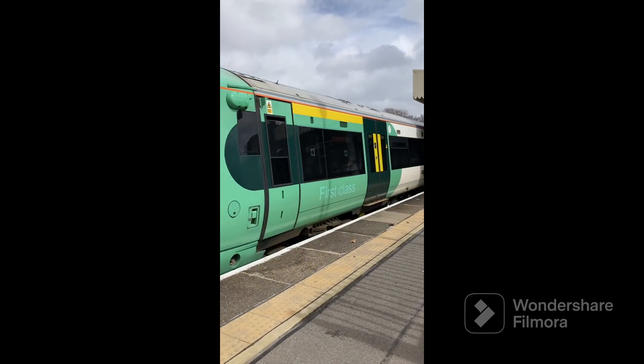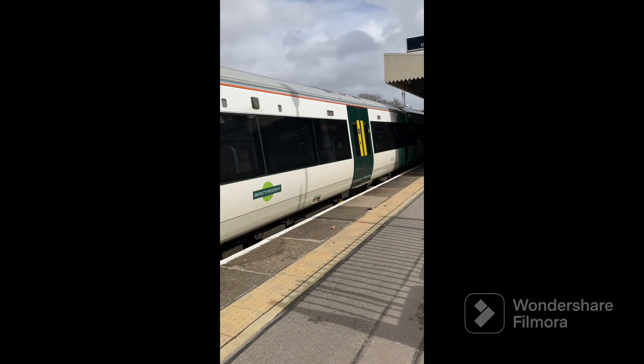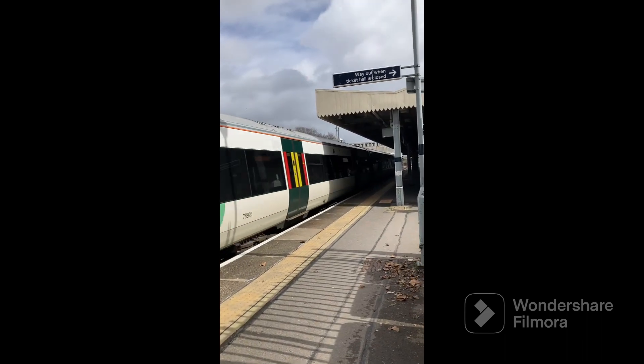377124. 377124 on the Southern service to Southampton Central.